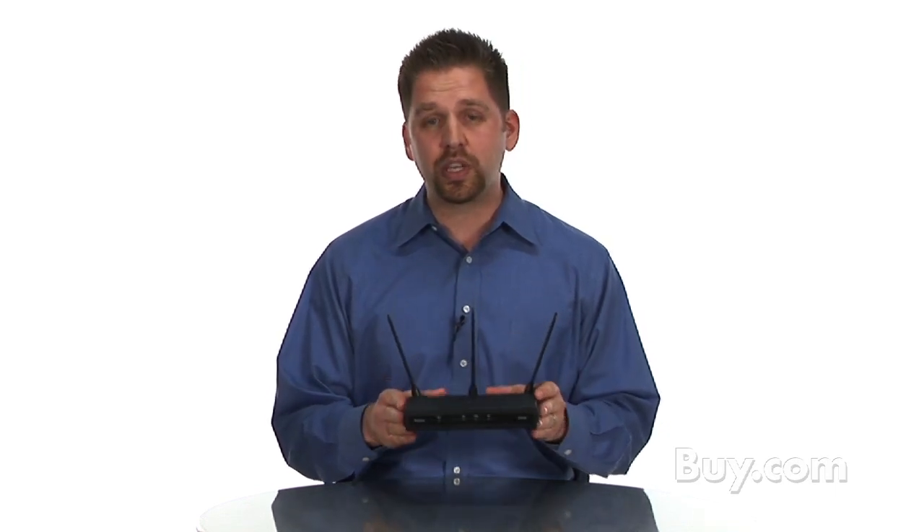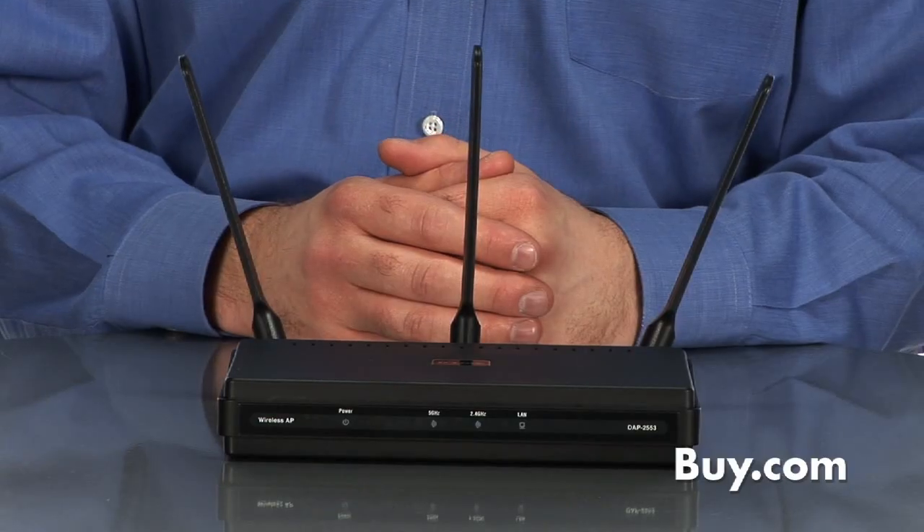IT managers will love it because it also comes with our AP Manager client software that allows you to manage multiple APs from a single location. The DAP-2553 is available now at buy.com.